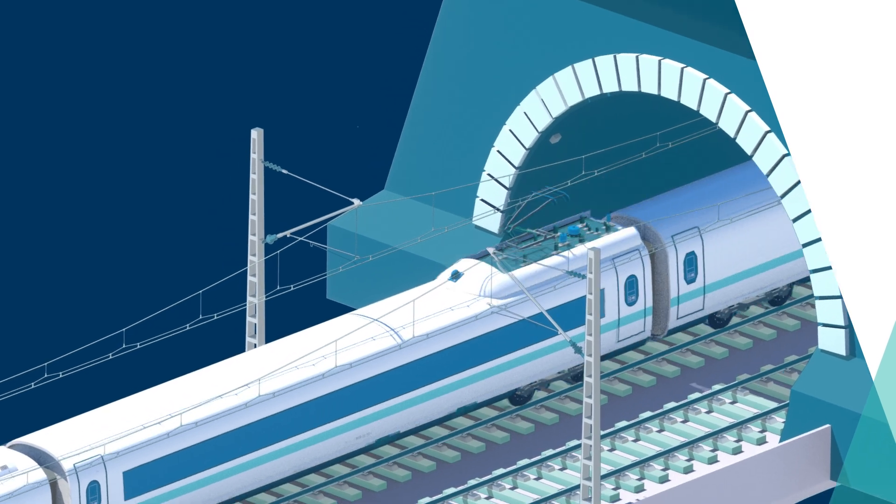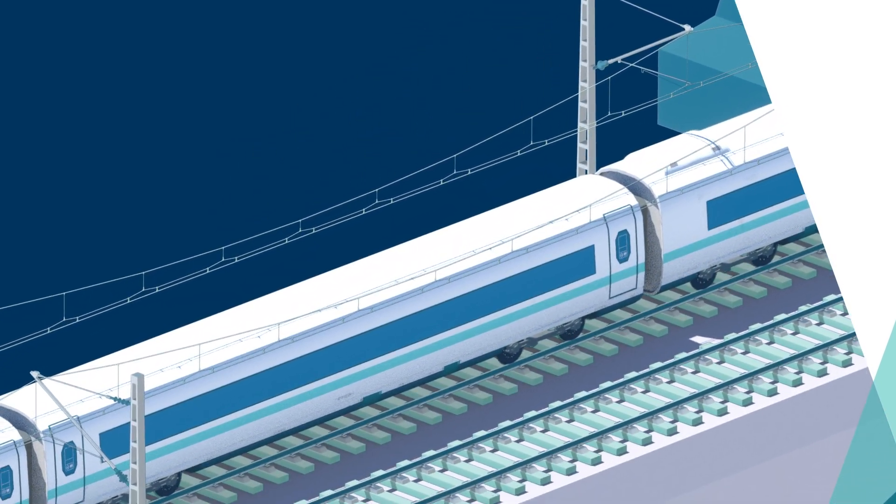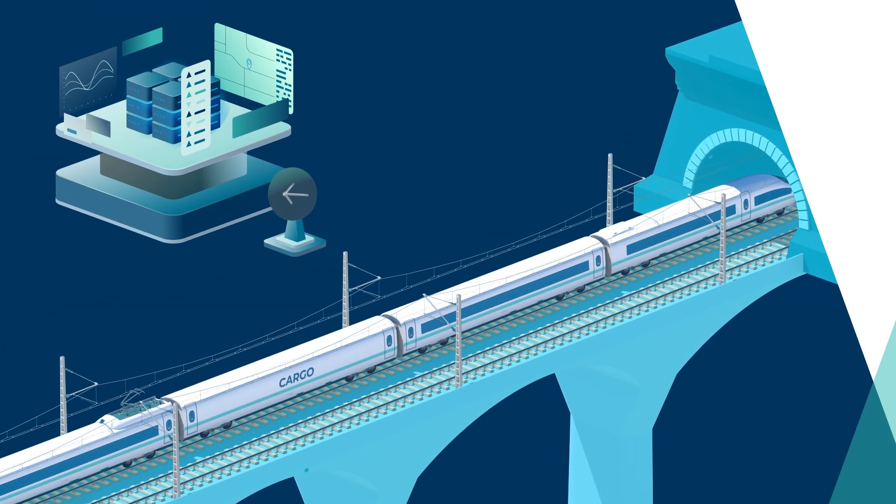Hottinger Brühl & Kier offers precise and modern testing and measuring equipment that opens new avenues for the predictive maintenance of tracks, vehicles and civil engineering structures.